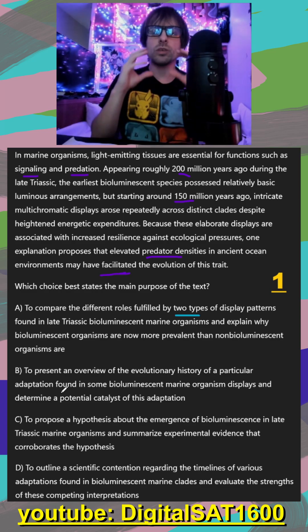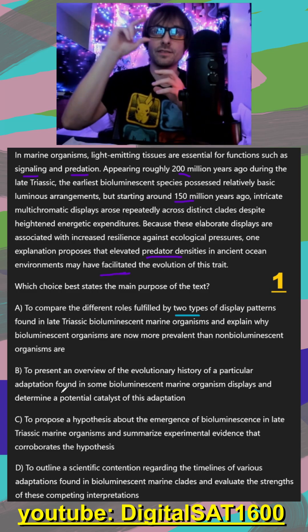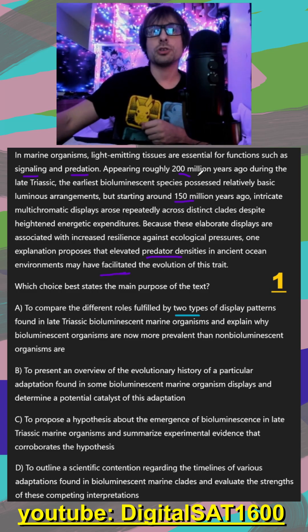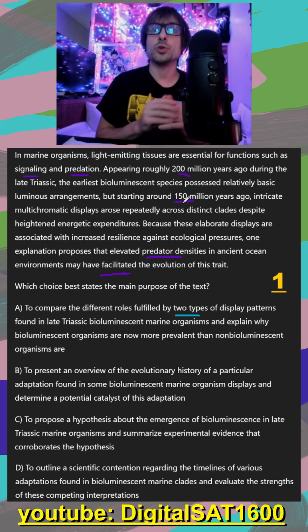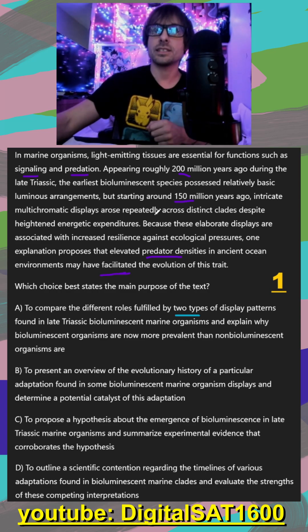It was we started with basic bioluminescence and it evolved into a more advanced form of that bioluminescence. For A to be correct, it would have been: 200 million years ago we had the basic, 150 million years ago this branched into advanced one and advanced two — which wasn't the case. We only had one advanced form of bioluminescence, so we can get rid of A.